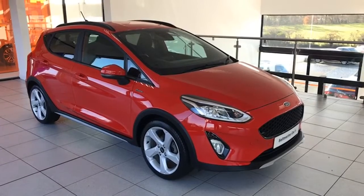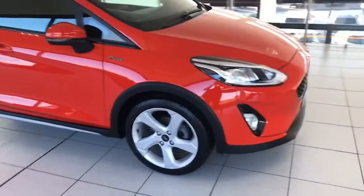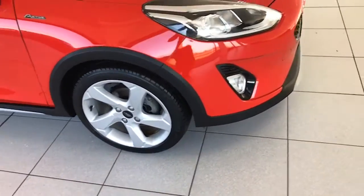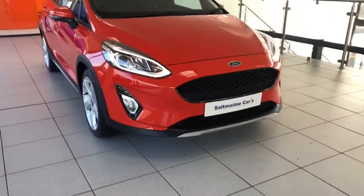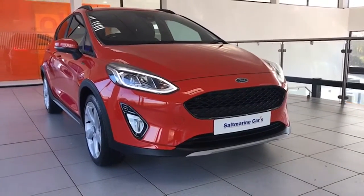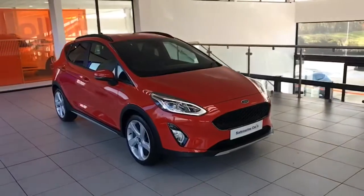It's the Fiesta with the chunkier look and the higher seating position, which a lot of people love. Let me show you some of the features — really, really well equipped this car. It has 17-inch factory alloy wheels, all of which are totally unmarked. It has LED running lights, LED rear lights, front fog lights, and the satin chrome front and rear bumper trims that run along the sills here too.